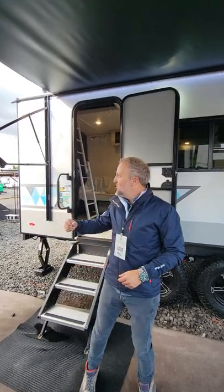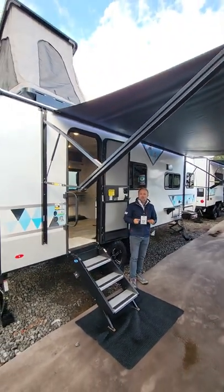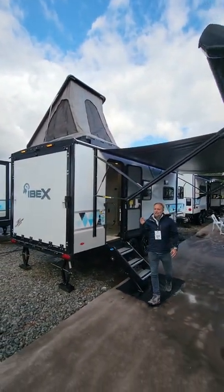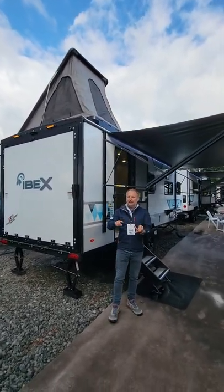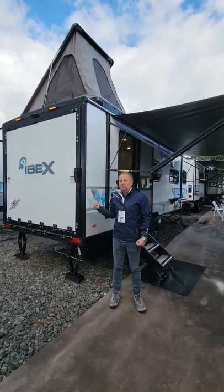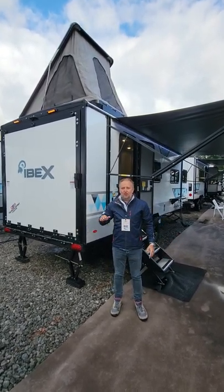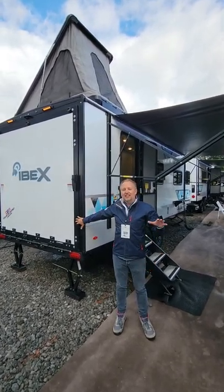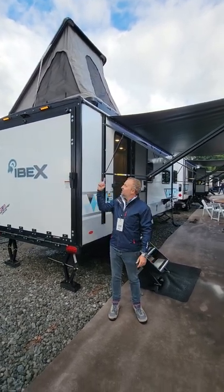Here's another big surprise — check out behind me. You see this ladder? This is a floor plan you might be a little more familiar with: our 19 QTH. If you have toys — whether it's dirt bikes, a motorcycle, a Razor 1000 — not very many pieces out there can haul a Razor 1000 and none of them are under 5,000 pounds. This unit is 5,000 pounds. It features a 10 and a half foot cargo area in the back, which makes it very unique.